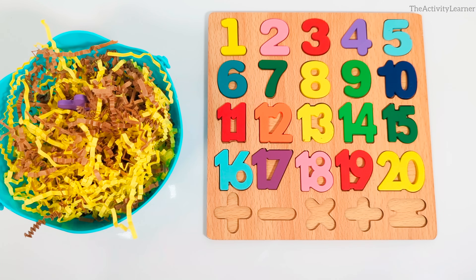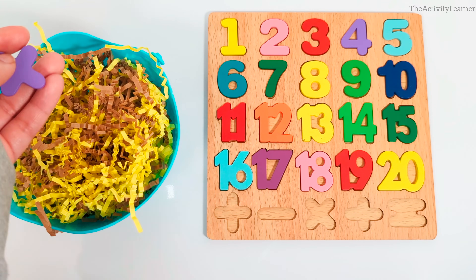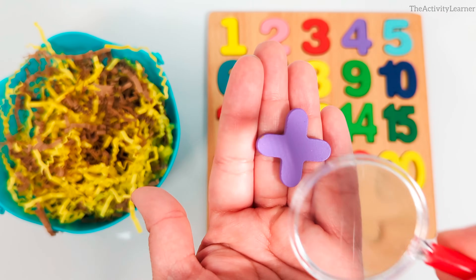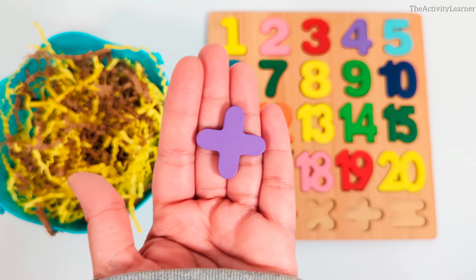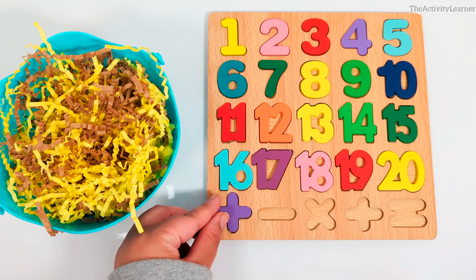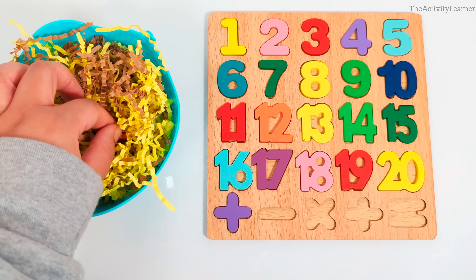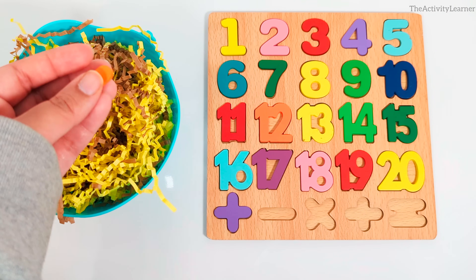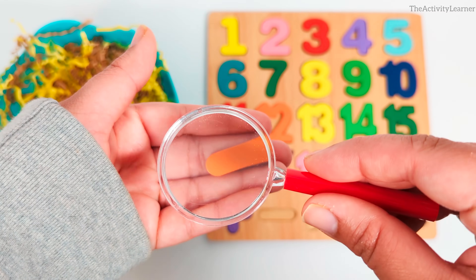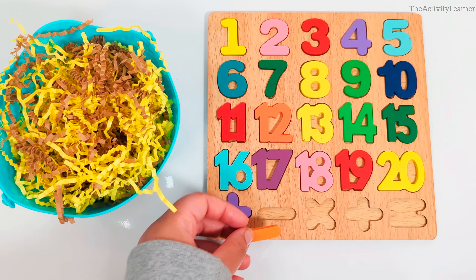Now let's find the math symbols. This is a plus sign. Purple plus sign. Great job. Here is the minus sign. Orange minus sign. It goes over here in the puzzle. Let's find another math symbol.